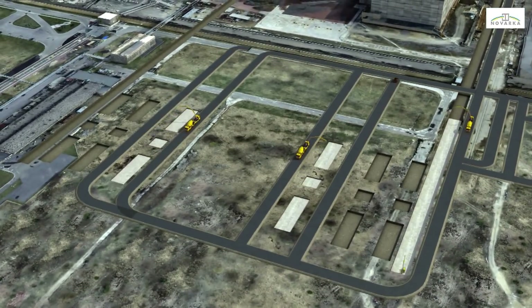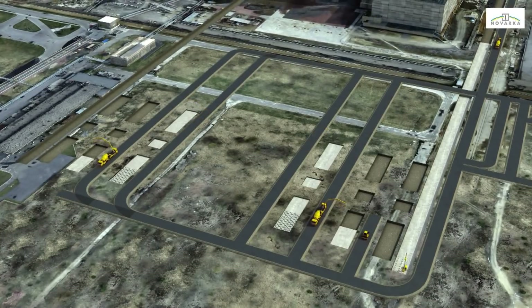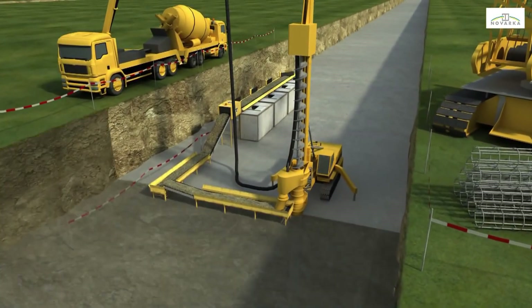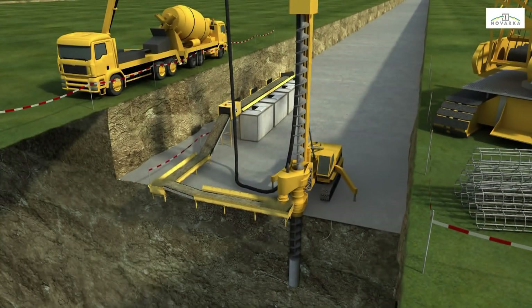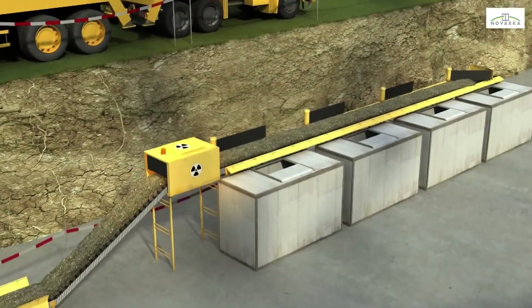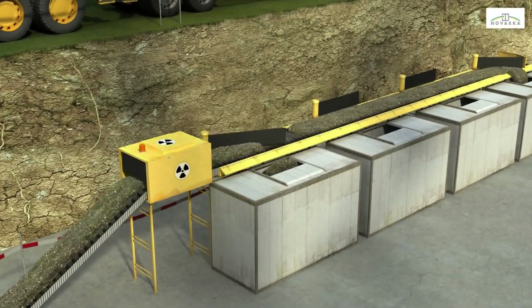Then civil engineering works will begin, starting with laying the blinding concrete. In parallel, deep foundation work will be started in the trenches. The foundations consist of piling, built using a one-step process where holes are bored and concrete is poured simultaneously. Each pile measures one meter in diameter and reaches down to an average depth of 18 meters. The pile reinforcement cage is immersed in the concrete before it begins to set. Drill cuttings are placed on a conveyor that carries them to a facility where they are sorted according to their radioactivity level.